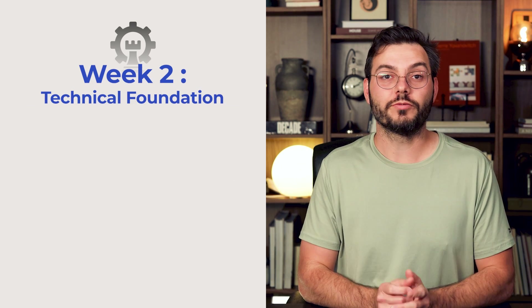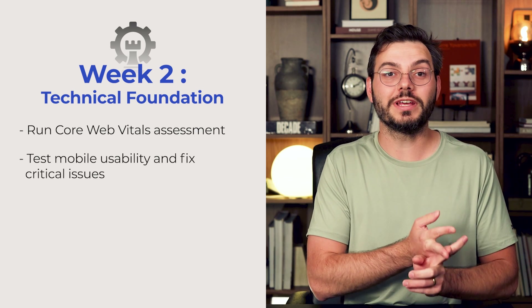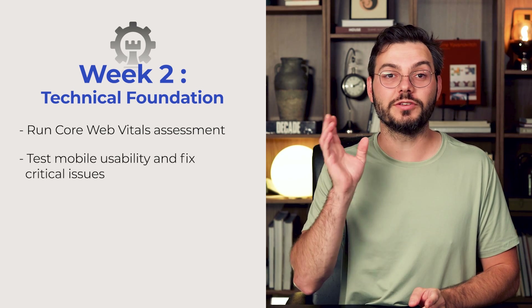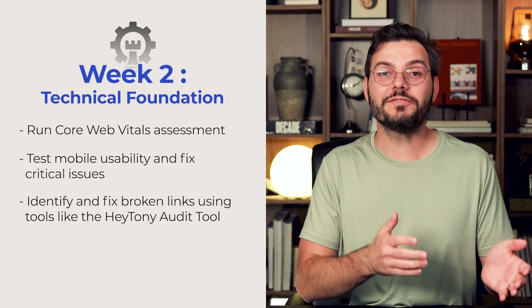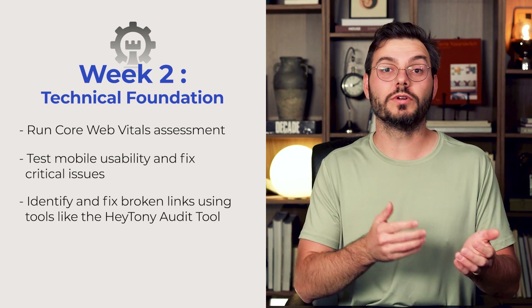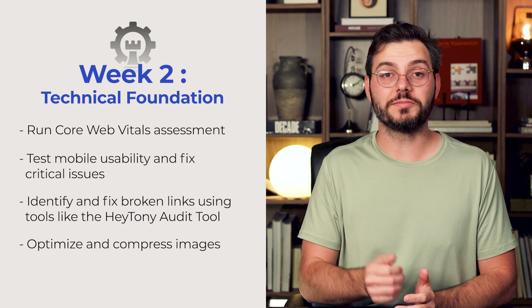Week two is your technical foundation. Run a core web vitals assessment using PageSpeed Insights. Test mobile usability and fix critical issues — just use your phone to see if your website looks good and works on mobile. Then identify and fix any broken links using a tool like the Hey Tony audit tool. Optimize and compress your images to make your website faster.